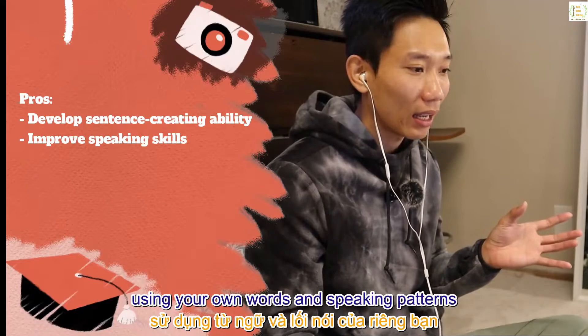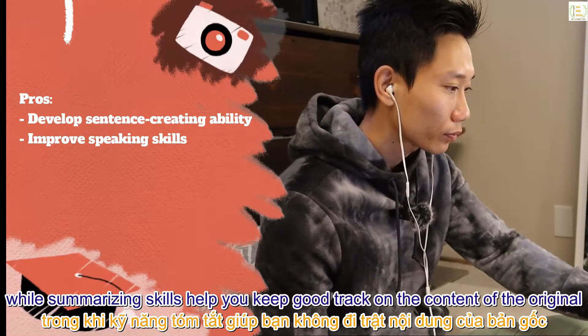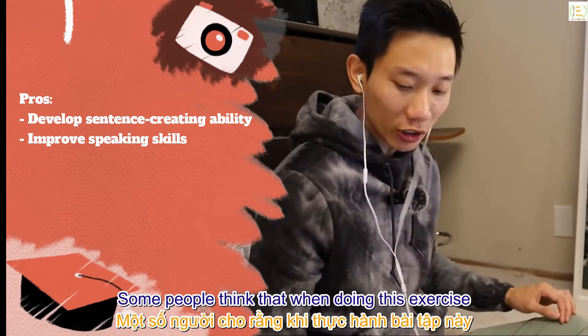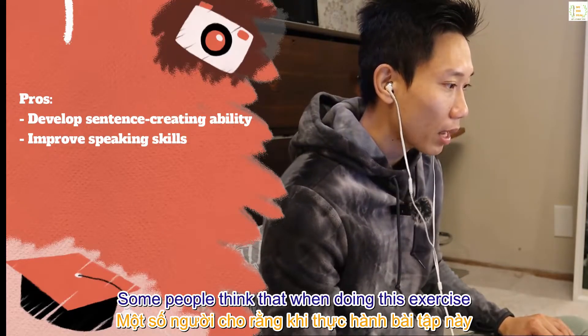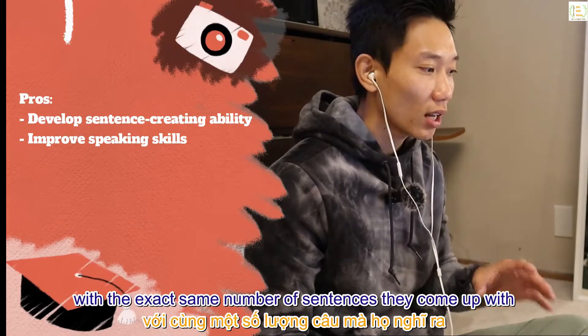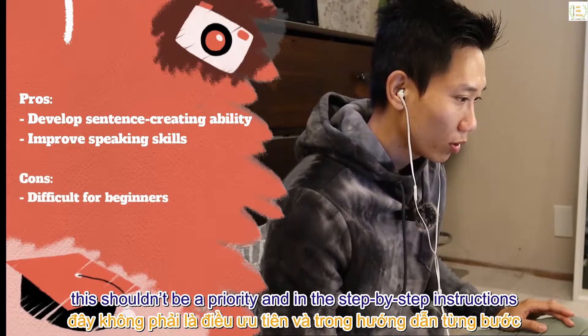Paraphrasing is a perfect way to improve your speaking ability, as you can turn somebody else's ideas or sentences into your own using your own words and speaking patterns. Summarizing skills help you keep good track of the content of the original. Some people think that when doing this exercise they have to replace the number of sentences they hear with the exact same number of sentences they come up with — however this shouldn't be a priority.